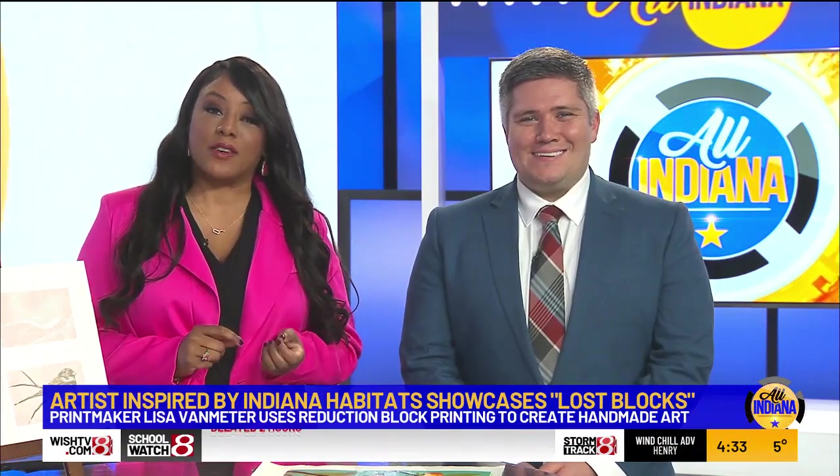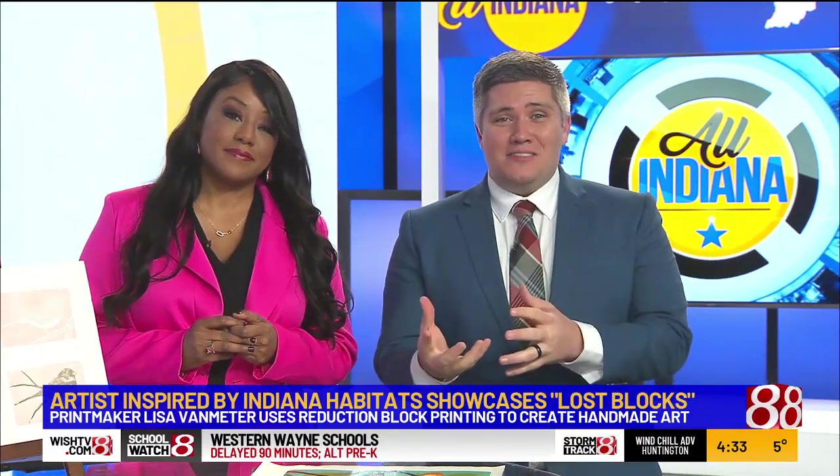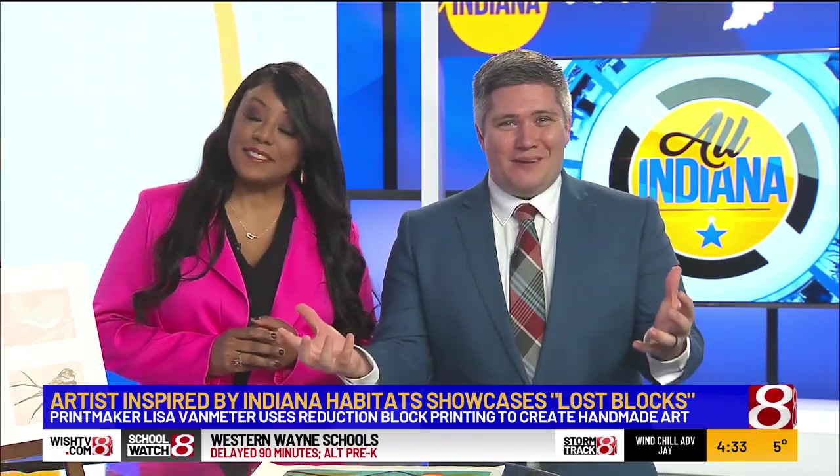Inspired by Indiana habitat she encounters in her everyday life, one Indiana artist is now showcasing her vision of art and nature in the Gallery Annex at the Harrison Center. The exhibit called Lost Blocks is a compilation of handmade prints by professional printmaker and Carmel resident Lisa Van Meter, and she's here to highlight this beautiful art form.